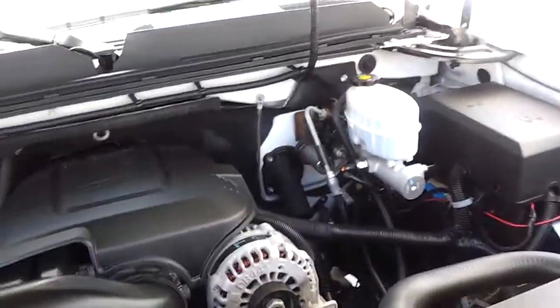Nice and clean. AC blows cold. It's completely certified, so you've got warranty just like a new truck.